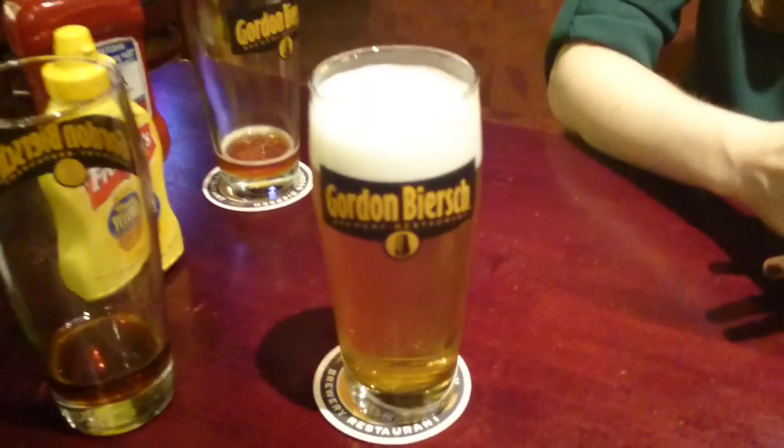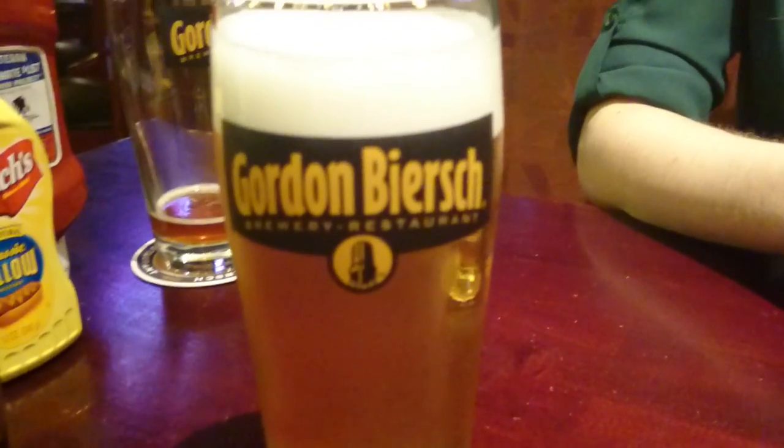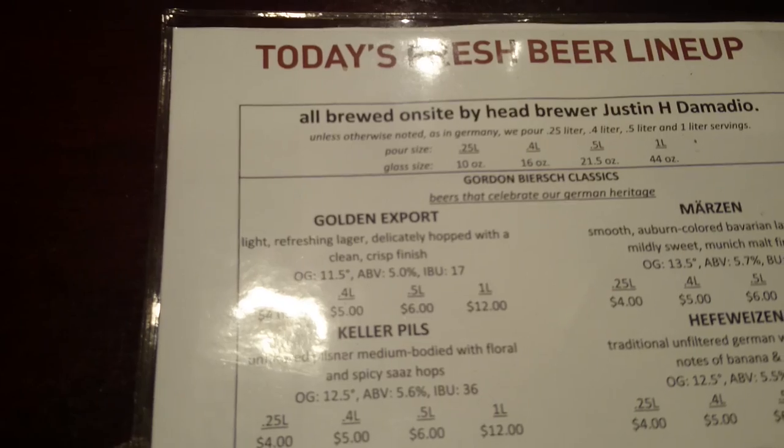Back at Gordon Beers. This is one of their flagship beers, the Golden Export. The description: light refreshing lager, delicately hopped with a clean, crisp finish.